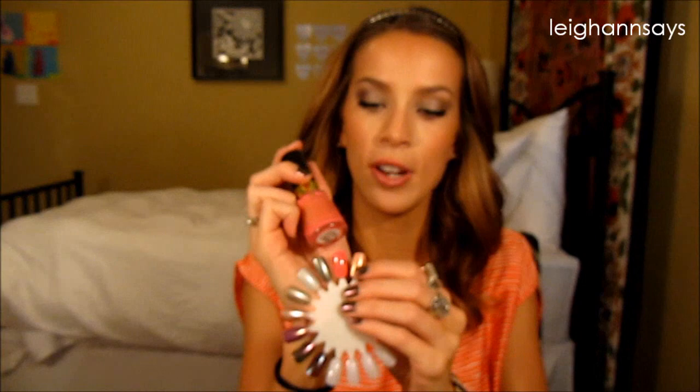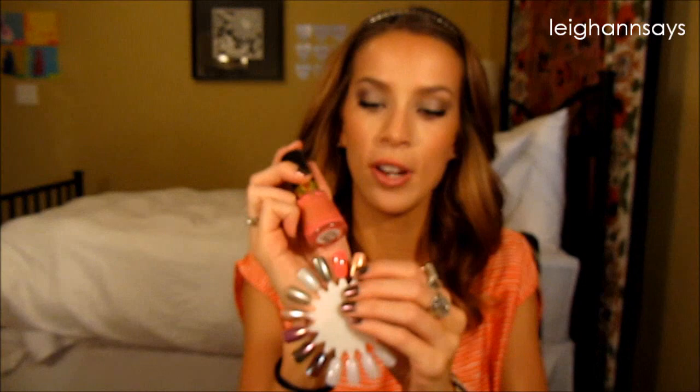Yet another Revlon polish — a bright pink. I've had this one for a while but haven't worn it, which is embarrassing. It's called number 185, Sweet Tart, and it kind of makes me think Barbie, Nicki Minaj — you know what I mean. I love it and I don't care that it's fall.